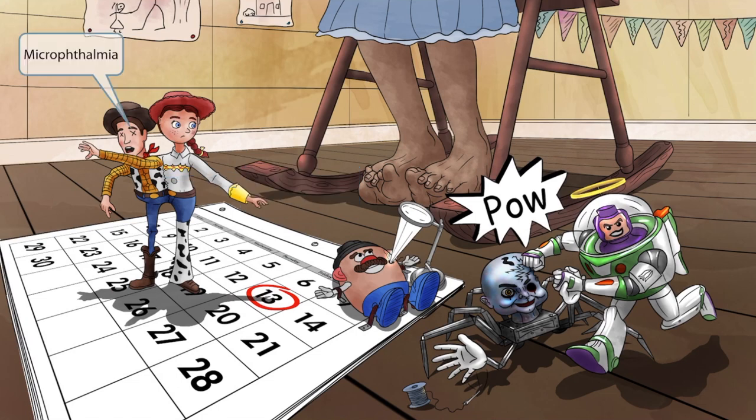The cowboy character is dealing with his own issues — the villain plucked his eyes out, leaving only tiny little stitchings where his eyes were. These tiny stitchings will help you remember microphthalmia, or small eyes, which is common in Patau syndrome.